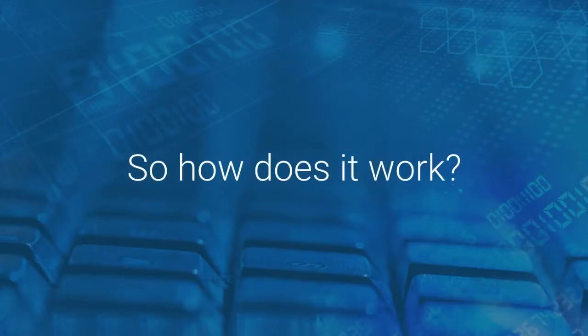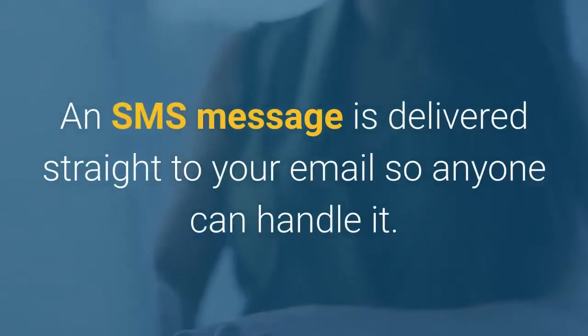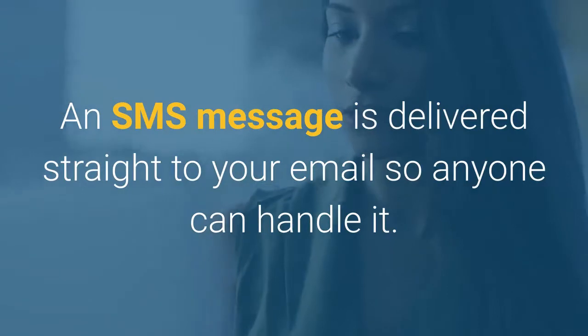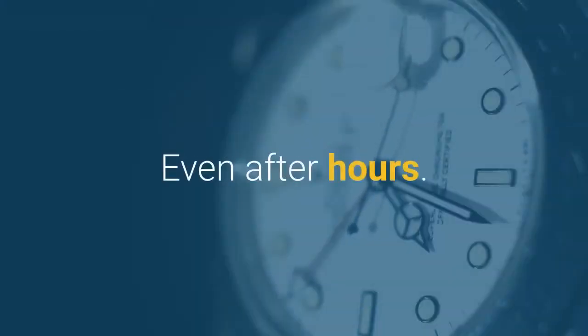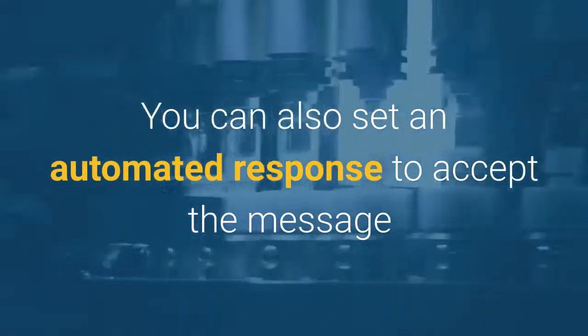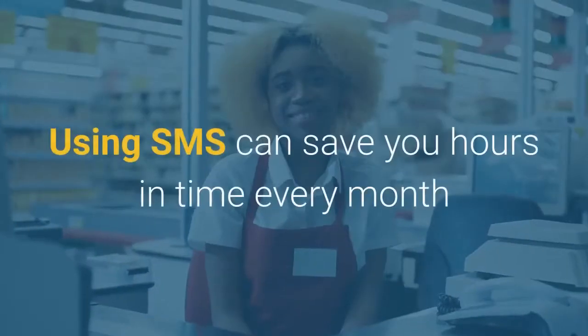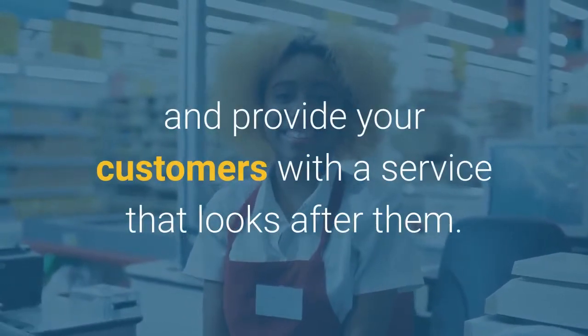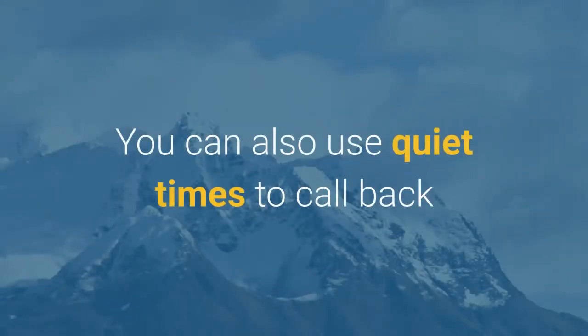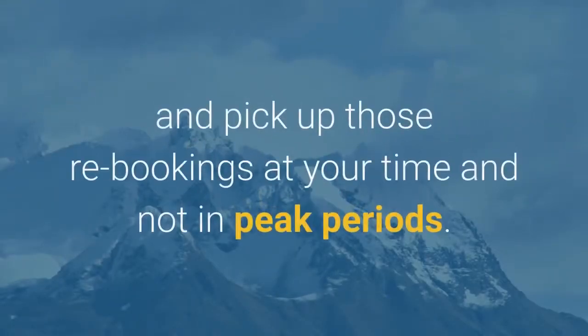So how does it work? An SMS message is delivered straight to your email, so anyone on your staff can handle it, even after hours of course. You can also set an automated response to accept the message. Using SMS can save you hours in time every month and provide your customers with a service that looks after them. You can also use quiet times to call back and pick up those rebookings, doing it at your time and not in those peak periods.